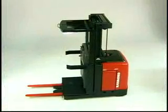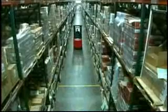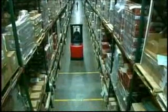See how Raymond order pickers can help boost your warehouse throughput. The Raymond 5000 series order pickers — helping operators perform better.